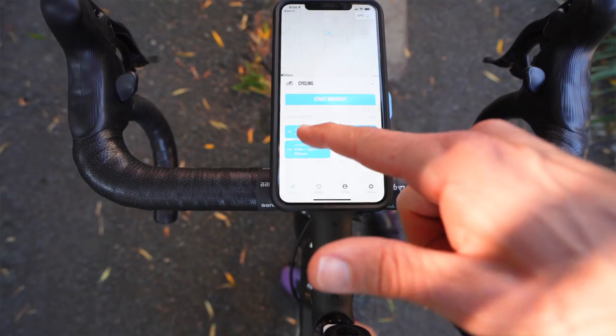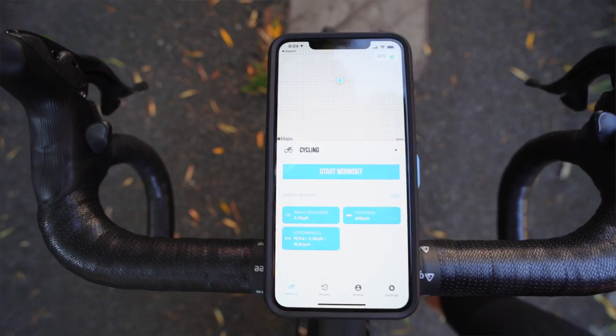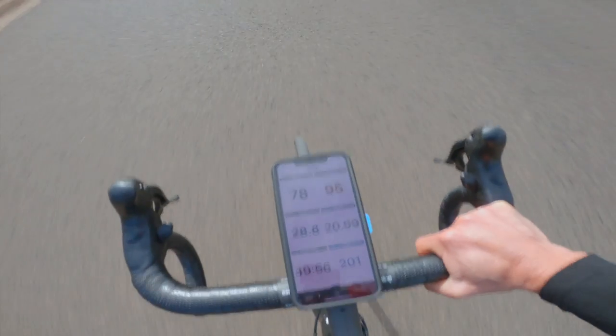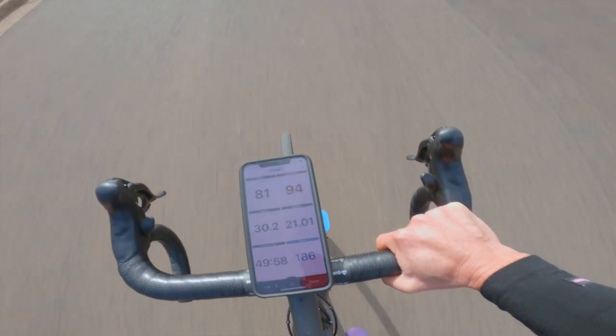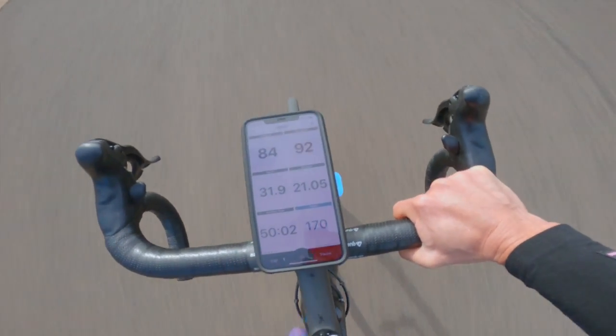All the sensors I've used are Bluetooth LE compatible. Ant+ is no good to you in these situations — you are completely relying on Bluetooth LE. That's the same connectivity protocol the Apple Watch uses. The pedals, the ACM pedals use that, my heart rate monitor uses that, and I also used a Wahoo speed sensor. As far as I've found so far, you need to use that kind of connectivity.